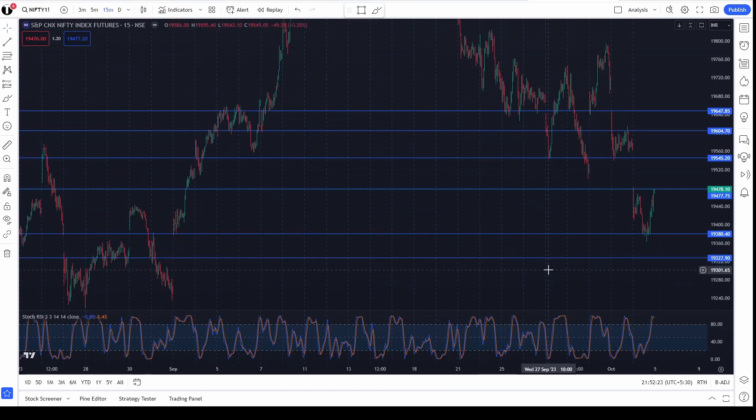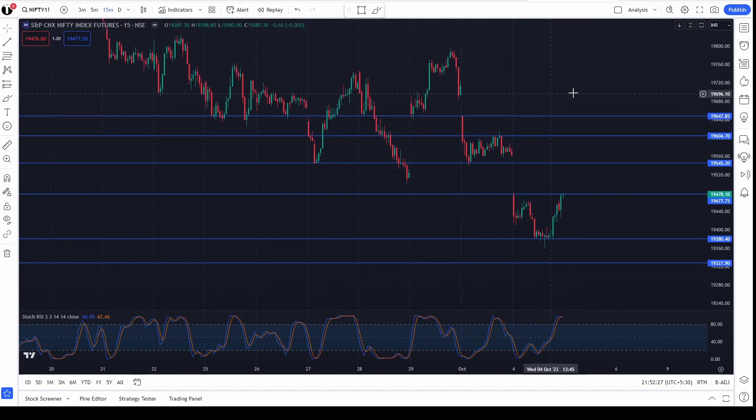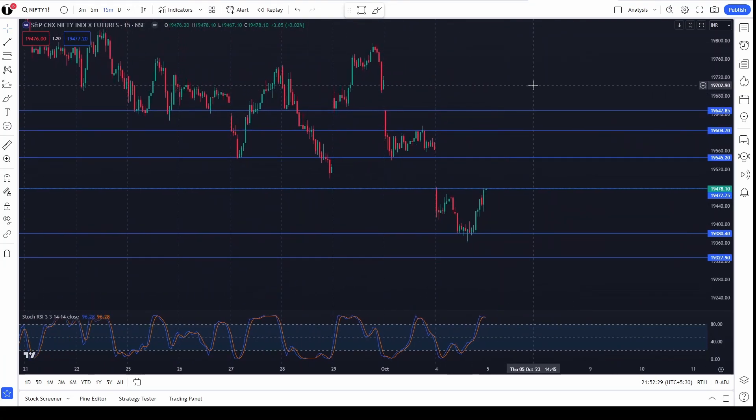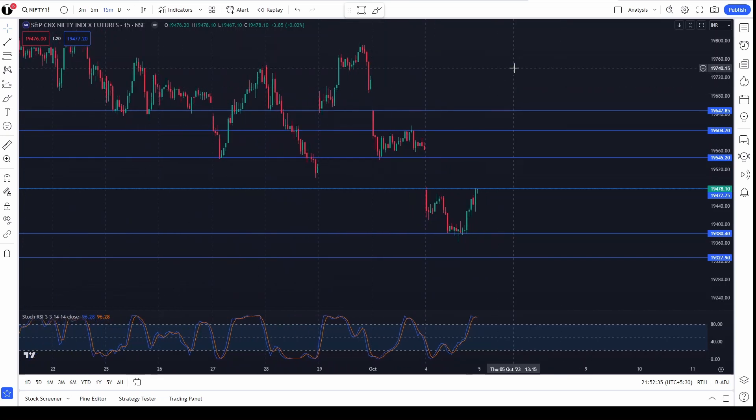For downside, if it is going down to 19,380, then you can expect a target of 19,320. That's all guys — I am not taking any swing trades for tomorrow. We'll look at how it goes and then have swing trades for the next sessions. Thank you.